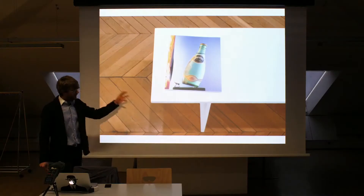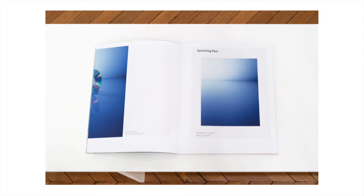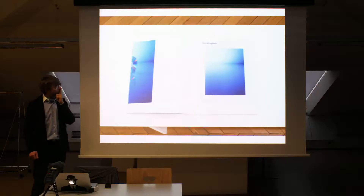On the bench we had this book, and this is a short insert on what I called extended curation before, which is a book I made with Benjamin together, and it was called Sparkling Past.